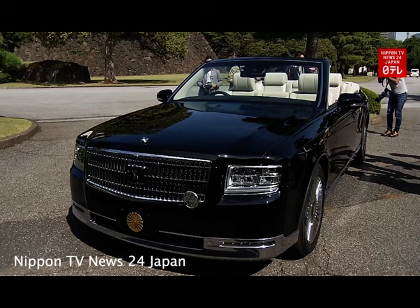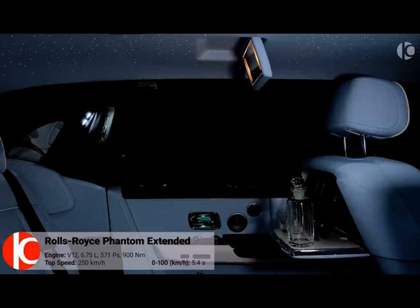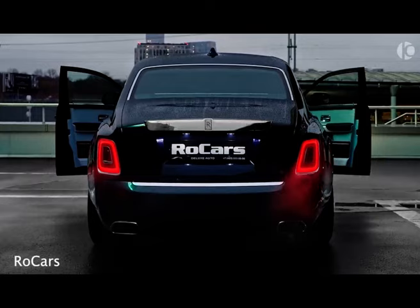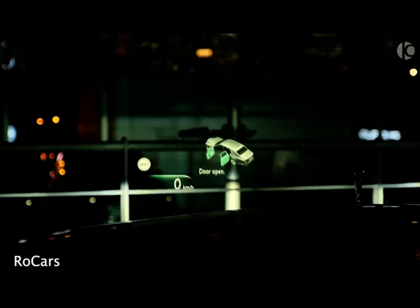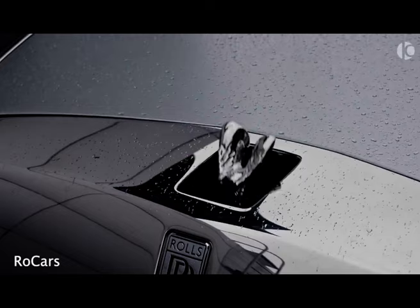Speaking of royalty, we can't talk about outrageous limousines without mentioning Rolls-Royce. Their Phantom II extended wheelbase takes luxury to an unimaginable level. Imagine a built-in cool box for your favorite champagne, crystal clear screens for movie marathons on the go, and a Rolls-Royce branded umbrella for those unexpected afternoon showers. They've truly thought of everything. Every Rolls-Royce takes roughly 450 hours to handcraft — that's some serious dedication to detail.